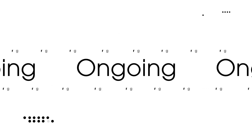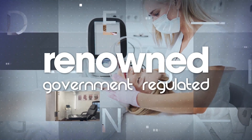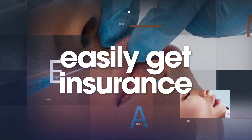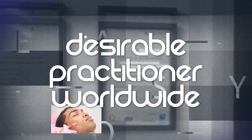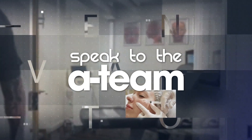You will gain access to prescribers and products, and benefit from ongoing mentoring and business support to help you get your clinics up and running. This renowned government-regulated qualification will make it easy to obtain insurance for your own clinics and make you a very desirable aesthetic practitioner worldwide. Speak to the A-Team to plan out your learning journey.